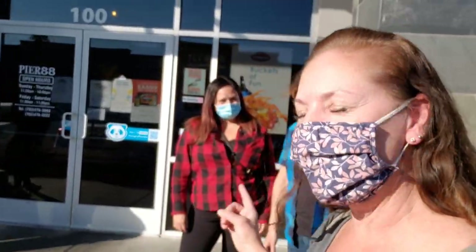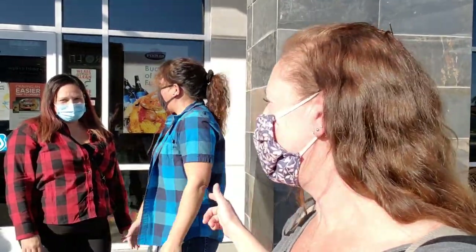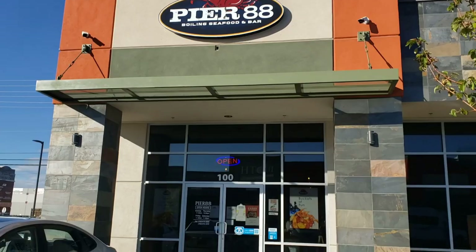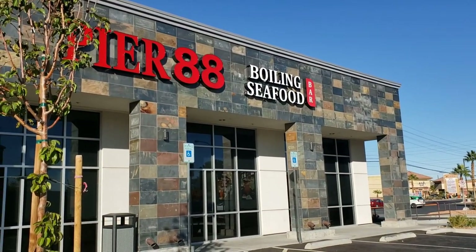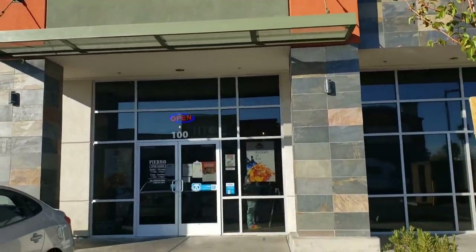Hey everybody, it's Let Your Life Shine. I got my non-vlogger friends with me. Christy over here is the one that recommended this Pier 88, so we're going to go check it out. This Pier 88 is located off Spring Mountain Road in Las Vegas. I've never been here, but I saw the menu and it looks yumalicious. Let's go check it out.